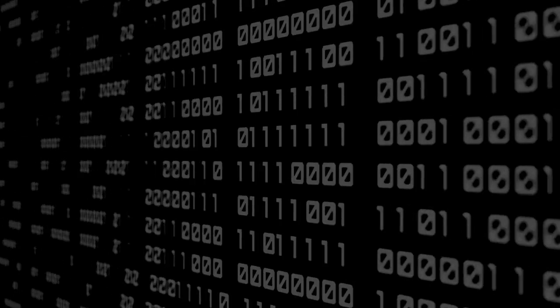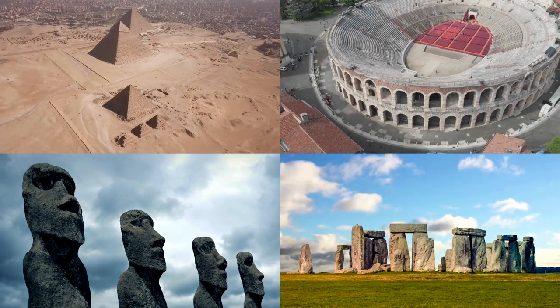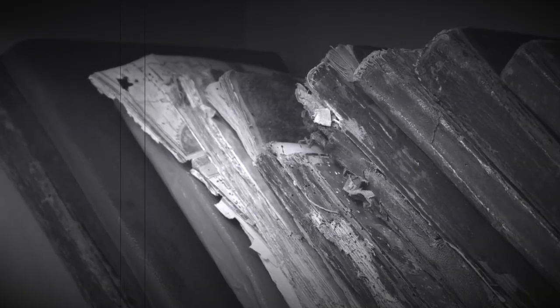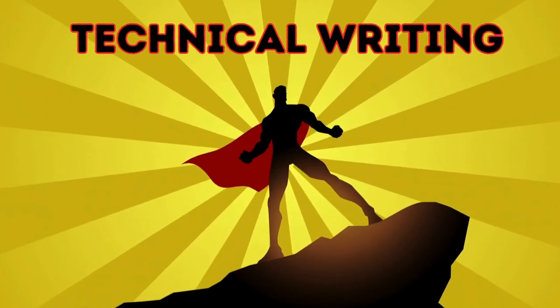Let's be honest, technology is like its own secret language. Amazing things get built, but explaining them — well, that can get lost in translation. Technical writing to the rescue.